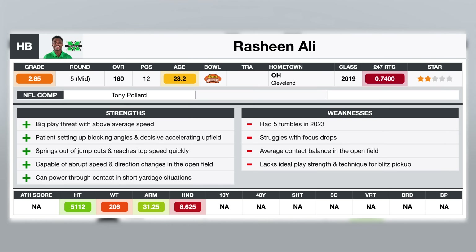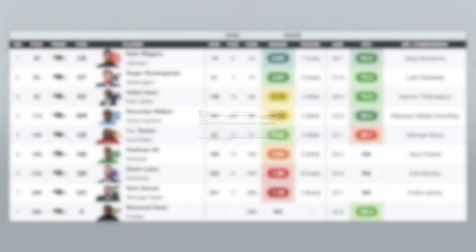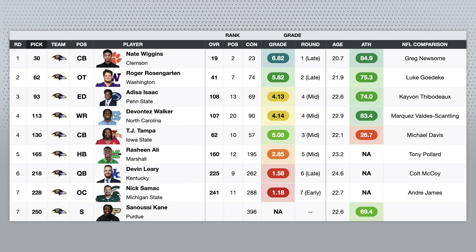He's an explosive big-play threat. You give him an opening, he can one-cut and hit the end zone. Not the best at running through contact — he only averaged 2.55 yards after contact per attempt this past season, and usually three is the cutoff you want to see for college running backs. He also had five fumbles last year. And for a smaller back, you definitely want him to be more consistent with his third-down skill set, catching the ball and in pass pro.